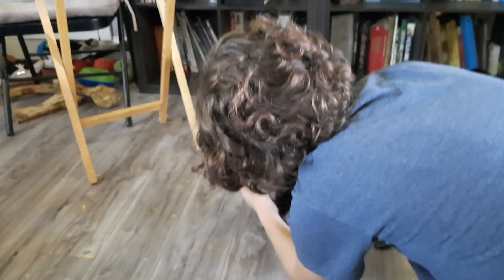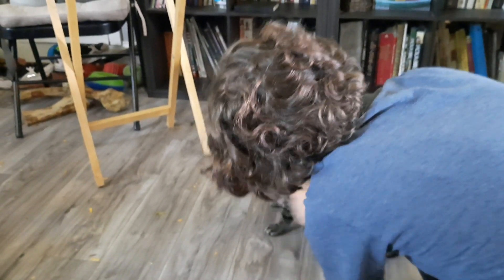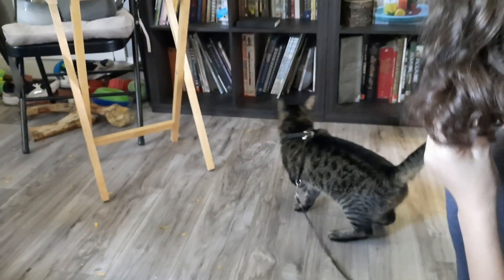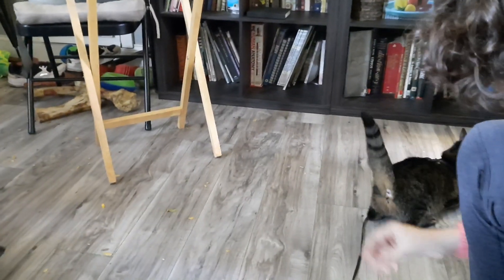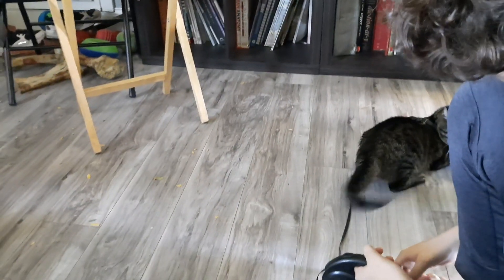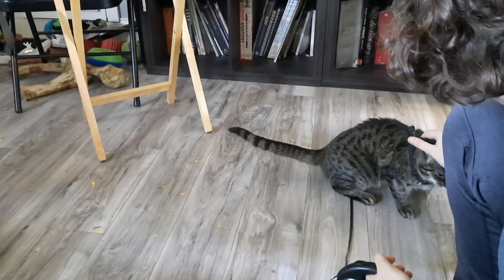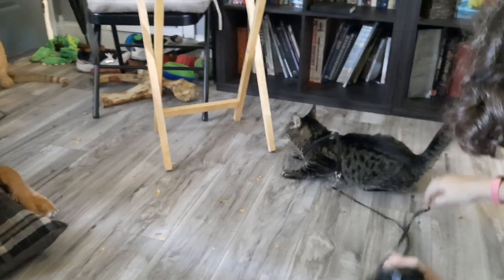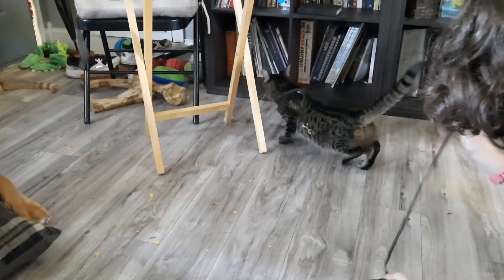This one used to be kind of a semi-outdoor cat in that we had half of the garage converted with an outdoor run. A couple years ago my husband built a cat shed out there — a shed in the backyard — that last year we ended up converting into an office. When her brother passed away, we transitioned her into being an indoor cat because I didn't want her outside by herself anymore.